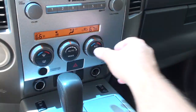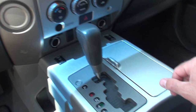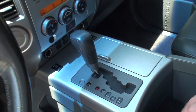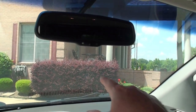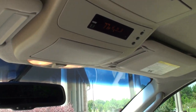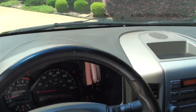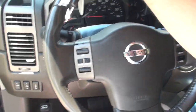Dual climate control — you can adjust the passenger and driver with their own temperatures. There's a heated seat control, automatic transmission, cup holders, storage. I do have the owner's manual. It's got the automatic dimming rear view mirror, outside temperature compass, universal garage door opener, audio control, and cruise control on the steering wheel.